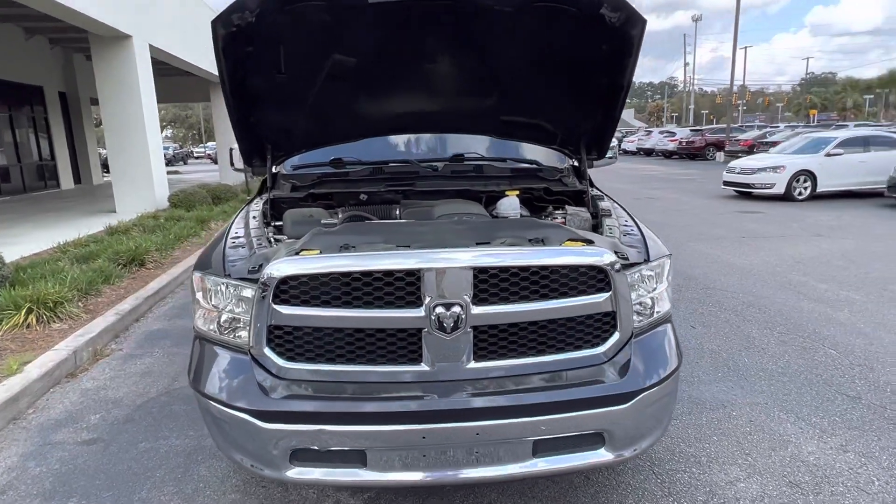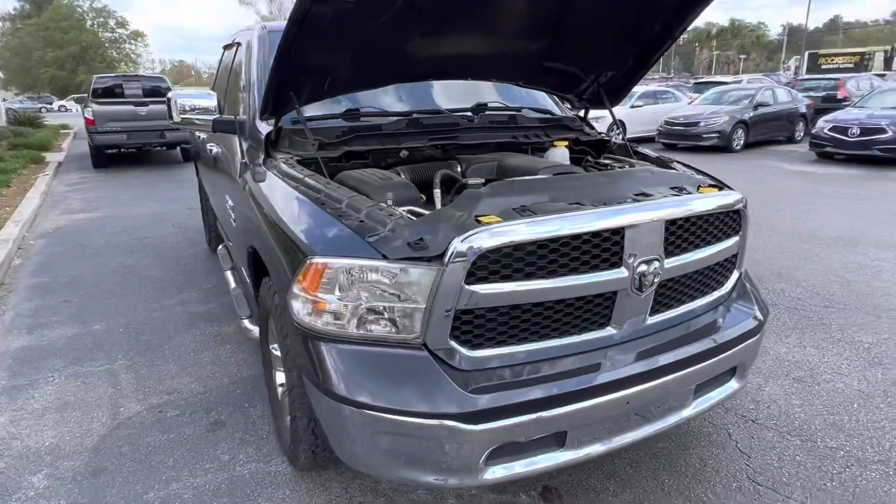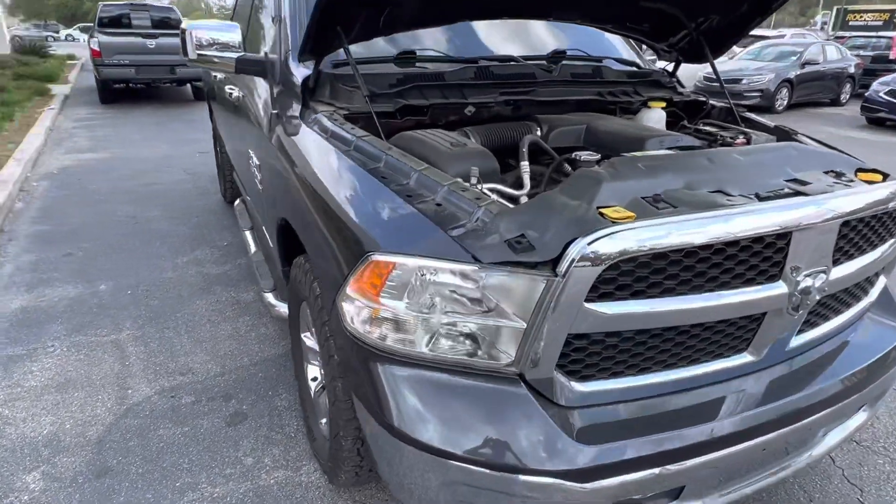Hey Mr. Jones, this is Austin over at Carfair by Hoover Automotive and I just wanted to give you a quick walk around on the 2019 Ram 1500 Classic that you were interested in.